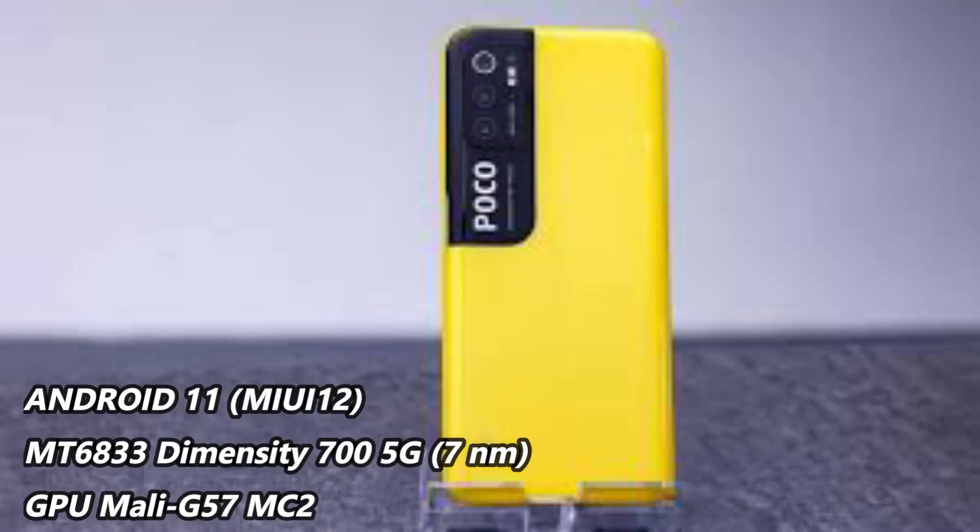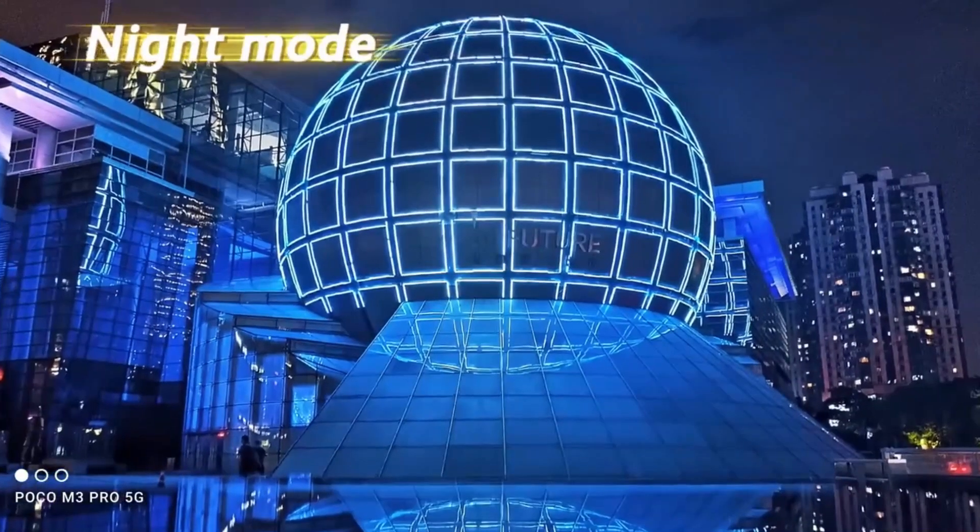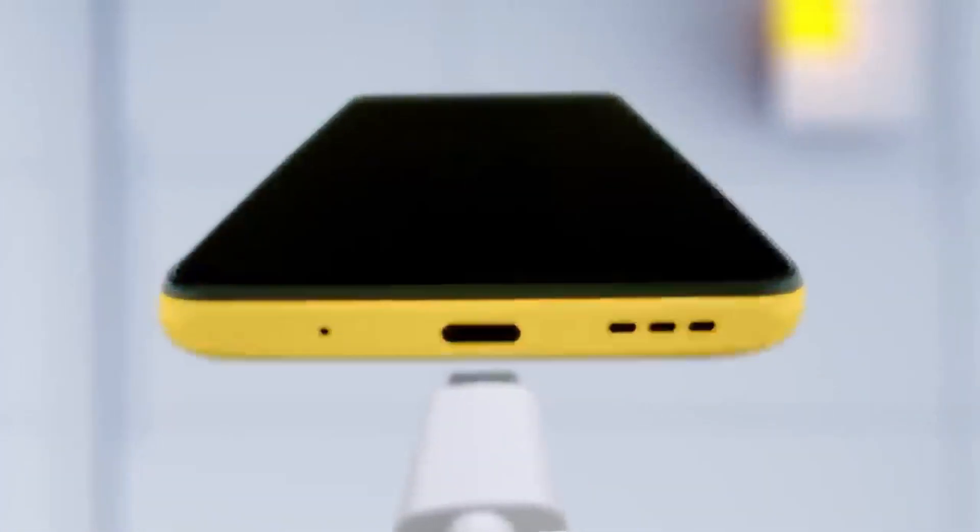It runs on Android 11 with MIUI. The processor is the MediaTek Dimensity 700, built on a 7nm process with a 2.2GHz octa-core CPU. This is the same chipset as the Dimensity 700 found in other phones in Nepal.